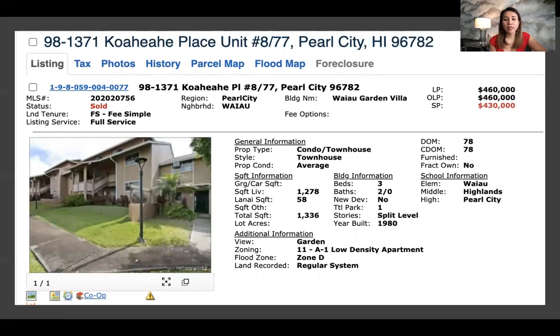The next one is in Pearl City. Take a look at the list price — it was initially listed for $460,000 and sold for $430,000. It was on the market for 78 days. It's a three bedroom, two bath, one parking. And this is quite spacious for Honolulu — 1,278 square feet interior with a little lanai and 1,336 total.